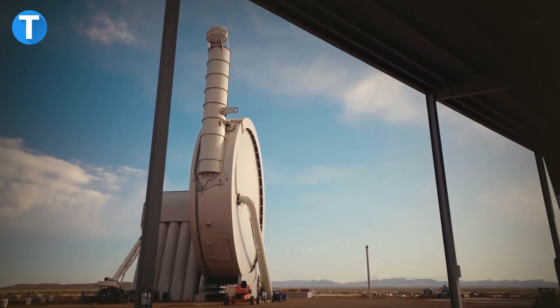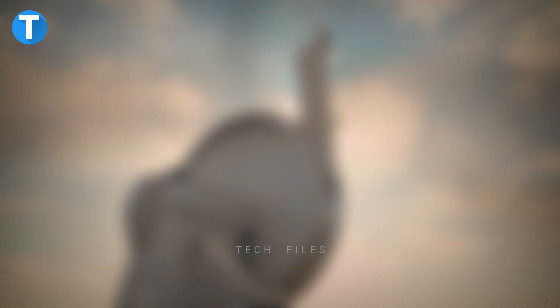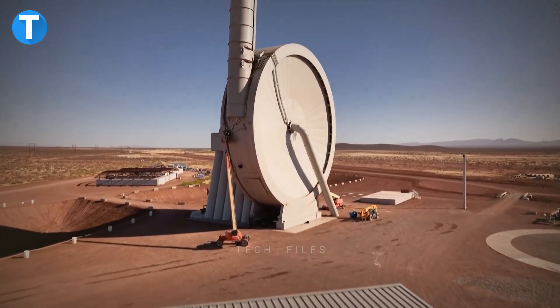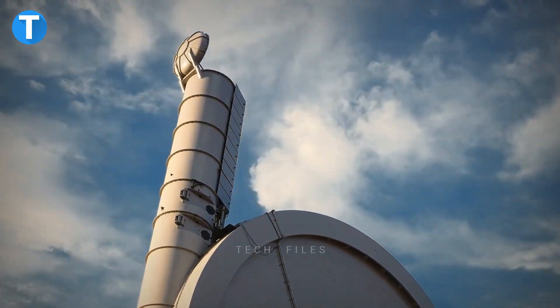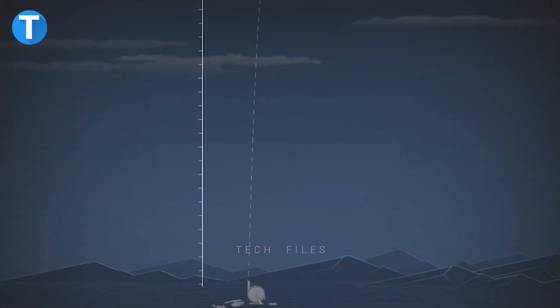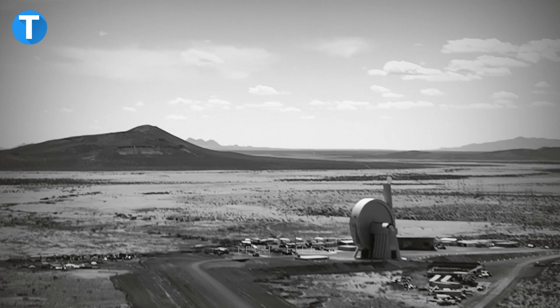SpinLaunch has developed this incredibly revolutionary space technology in order to launch satellites into low Earth orbit without having a significant detrimental impact on the environment. The satellite is expected to be sent into space by kinetic energy, which is similar to how things are sent into the air when you throw them as high as you can.